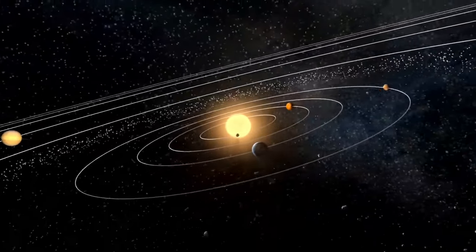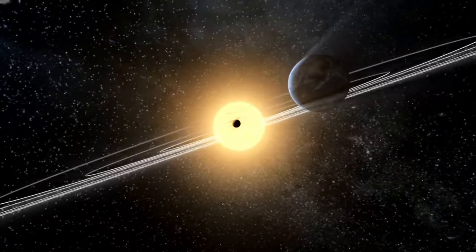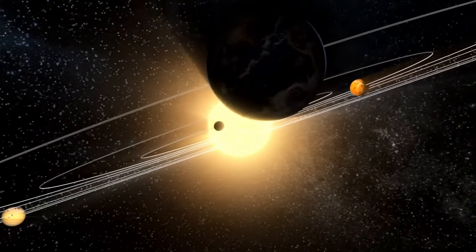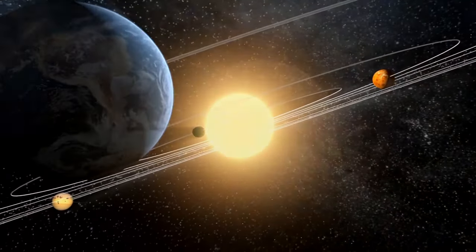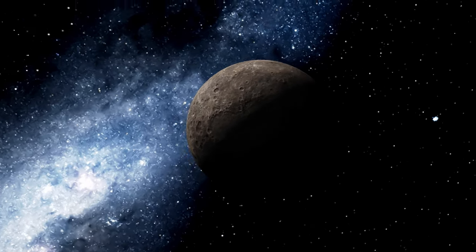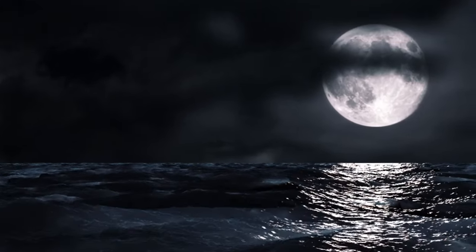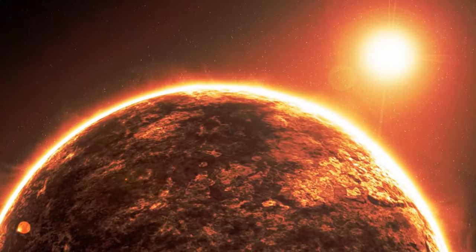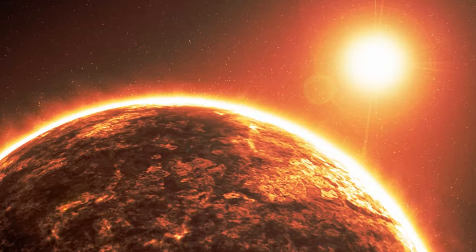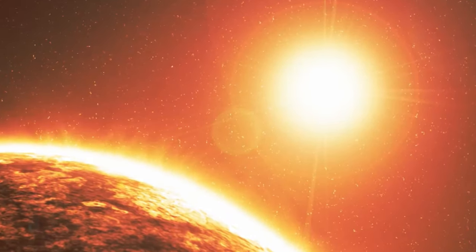Between the Sun and the Earth there are two planets: Mercury and Venus. The one nearest to the Sun is Mercury. It's also the smallest planet in our solar system, and its size is just a bit larger than our Moon. If you were there on Mercury, you would see the Sun three times larger than what you are used to seeing from Earth.